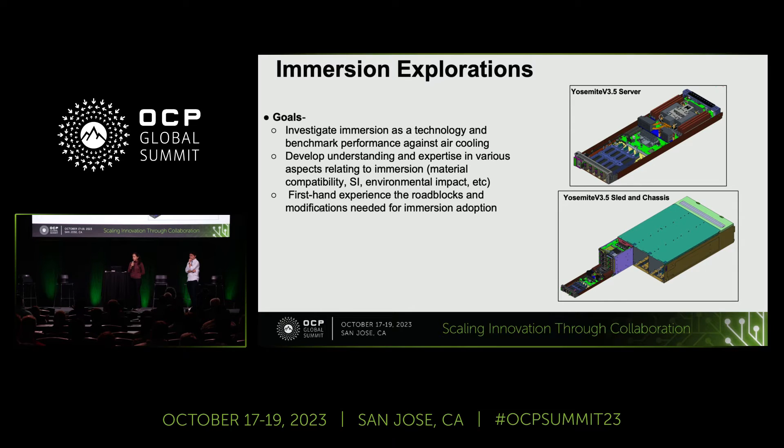Secondly, we wanted to develop understanding and expertise in various aspects of immersion cooling, including sustainability, signal integrity, compatibility, and so on. Also, we wanted to get our feet wet — no pun intended — and have first-hand experience about the roadblocks and modifications needed for immersion adoption. For a lot of these studies, we used the Yosemite YV3.5 server, which was contributed a few months ago. The configuration is four servers to a sled, and then three sleds in a chassis.